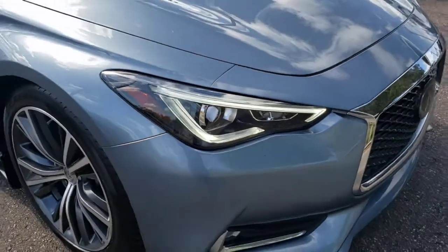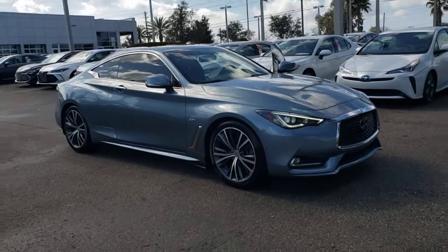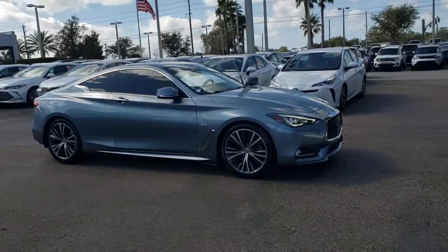Get into the 2019 Infiniti Q60. This vehicle is an outstanding buy with fewer than 35,000 miles on the odometer.